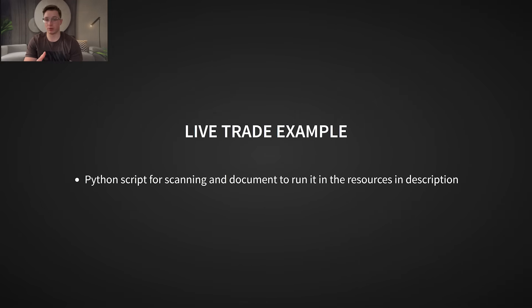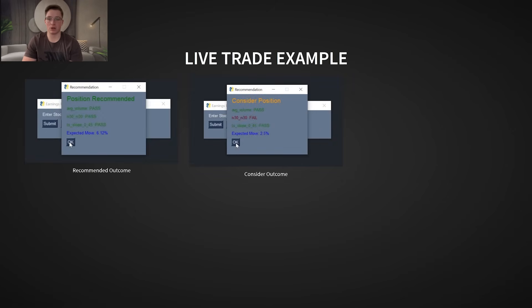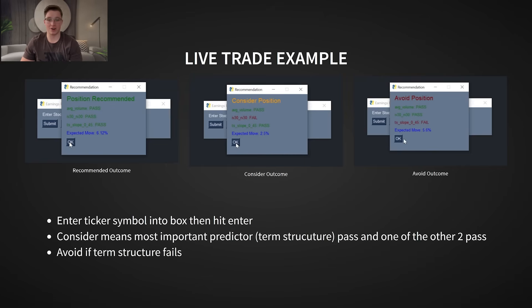In the files shared in the description, I've shared a Python script that allows you to scan earnings events that fit the criteria we've discussed. Here's how it works: you enter a ticker with an upcoming earnings event, and the program calculates all the key metrics from our model. It then provides a recommendation based on the data. If all three conditions are met, it flags the trade as 'recommend.' If only two are met but one of them is the term structure slope, it marks it as 'consider.' If the term structure slope is not met, the trade is automatically labeled 'void.' I personally only trade the recommended setups, but that choice is up to you.